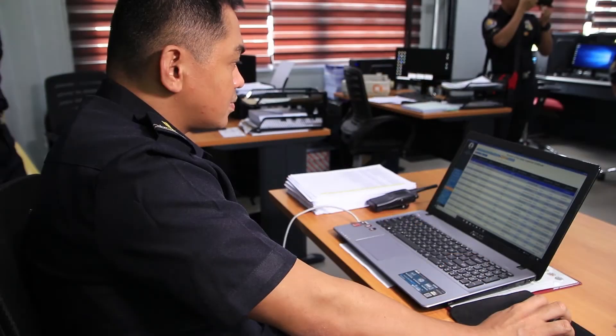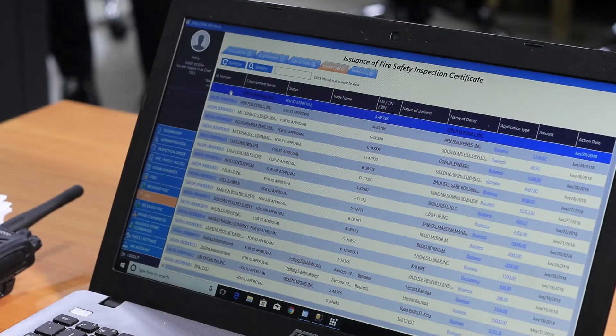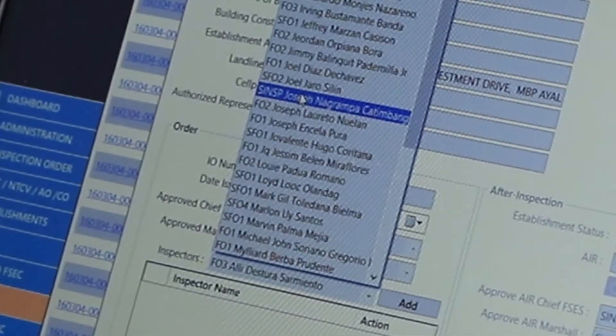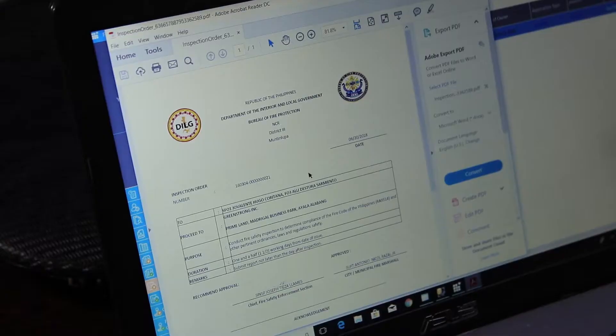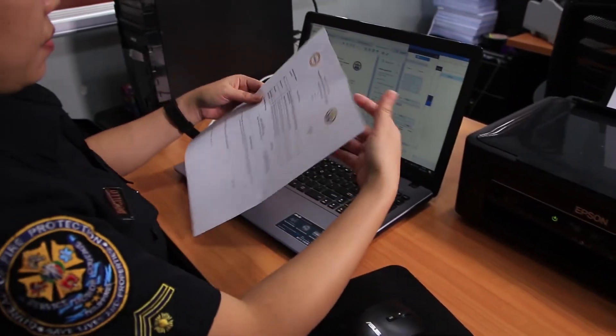The system automatically forwards the application to the Chief, Fire Safety Enforcement Section (FSES). He then prepares the inspection order. The system informs the Chief FSES of available fire safety inspectors, and the chief makes his choice for the inspection order. The system transmits the application to the fire marshal, who approves or adjusts the inspection order. The inspection order is then signed electronically, printed, and issued to the assigned fire safety inspector.